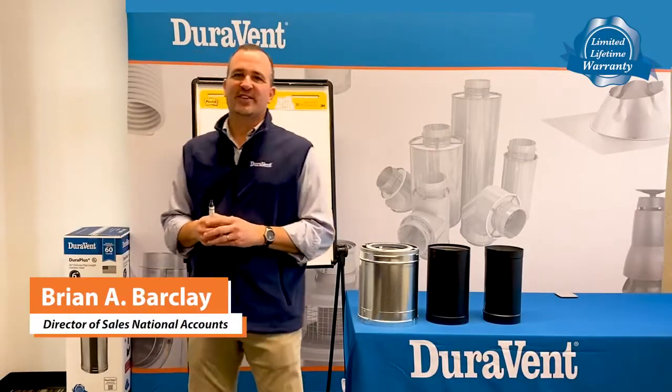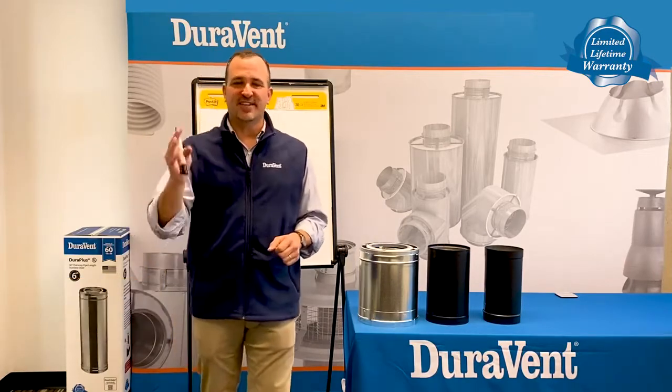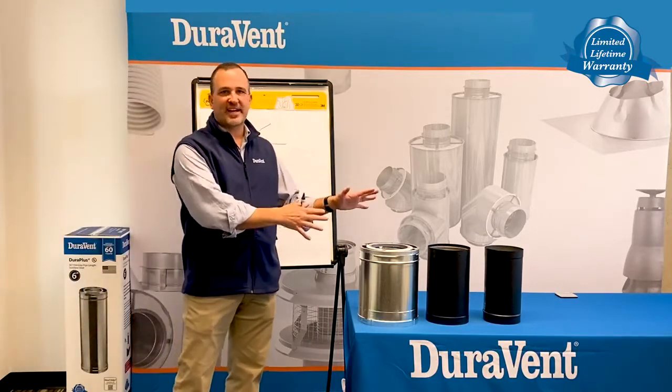Hello, my name is Brian Barclay, Director of Sales and National Accounts at Duravent, over 60-year leader in venting innovation. Today I'd like to talk to you about the difference between chimney pipe and connector pipe.